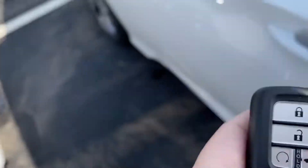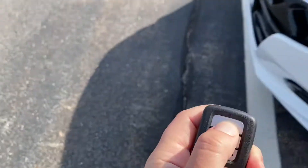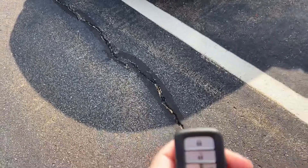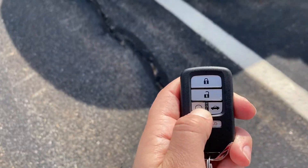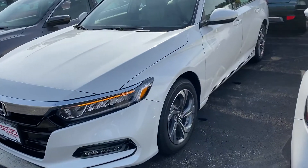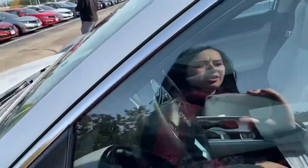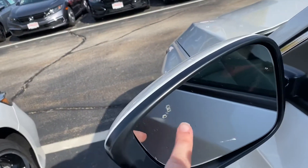You do have on your key fob a remote starter. You just hit the lock button twice and then hold this button down for about 10 seconds, and your car will automatically start. You also have your blind spot indicators on the side of the mirrors right here.